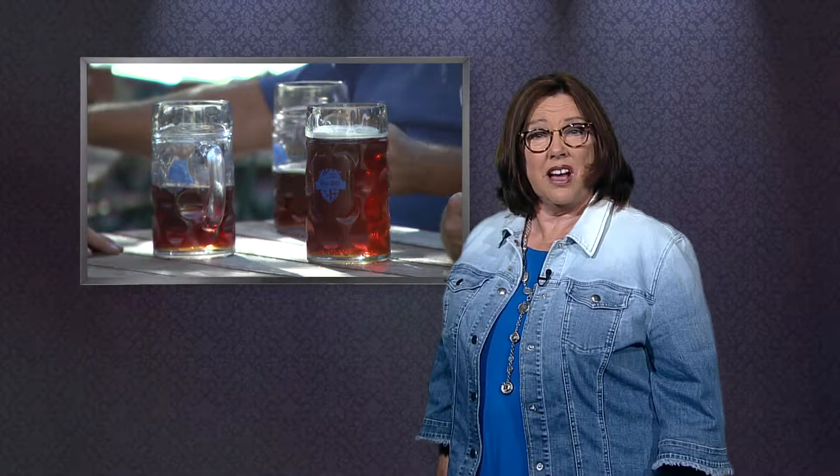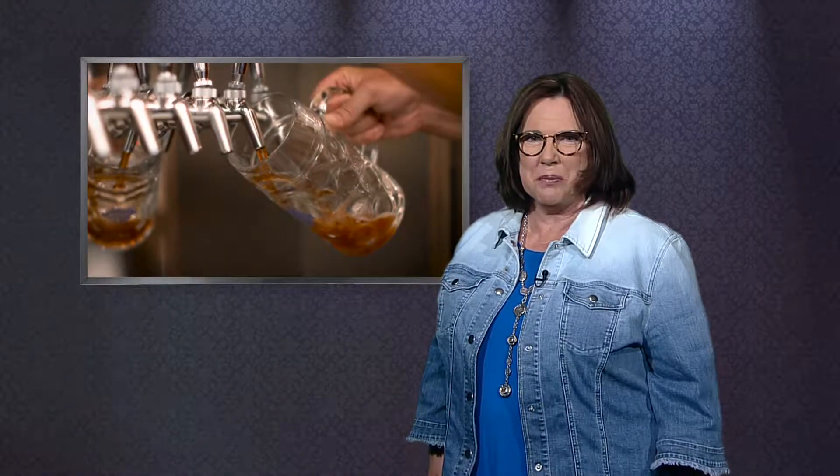Tennesseans can get a real authentic German beer without a passport. Nico Schultz and his family have brought us traditional beer recipes made the German way. From the unique castle entrance to the beer hall and garden, Schulzbrau will transport you and your taste buds to Germany.